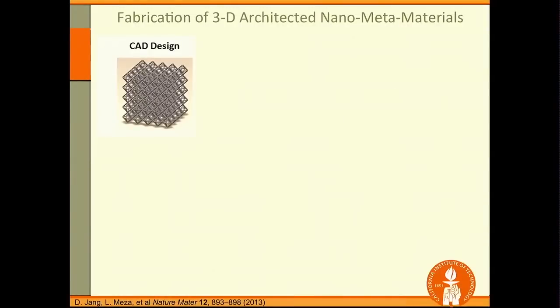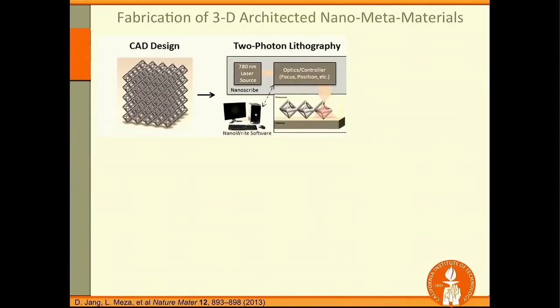I'd like to describe how we make them. We begin with a CAD design — a three-dimensional structure that doesn't have to be periodic. We use an instrument called the two-photon lithography instrument, which focuses the constructive interference of two photons from two lasers, and rasters a voxel in three-dimensional space in whatever configuration you specified in your CAD design. This creates a polymer scaffold — everywhere the voxel travels, it cross-links the polymer; everywhere it doesn't, the polymer dissolves away.